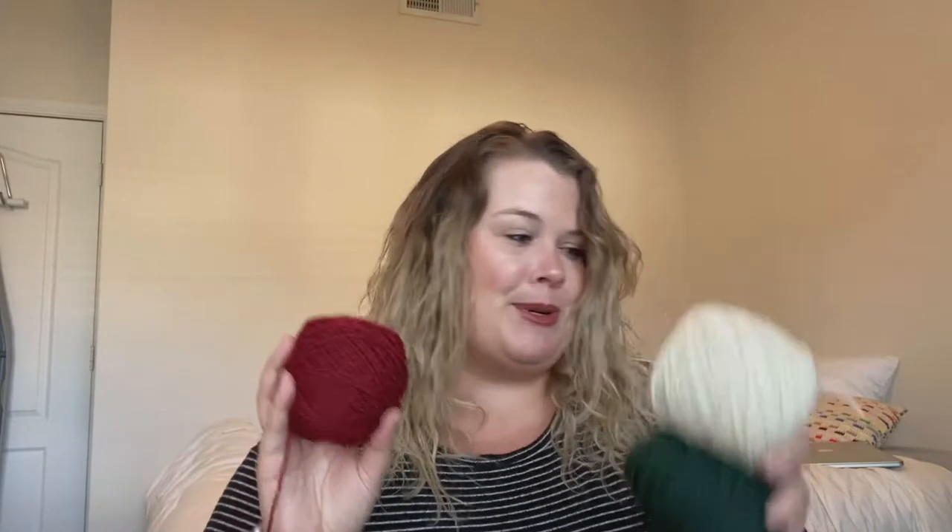Fun fact: this is the yarn that Ralph Lauren used to make the winter Olympic uniforms — I want to say the Sochi Olympics, sometime in the early 2000s. I'm sure you can Google that for more information because I kind of butchered my history there a little bit. But yeah, super great yarn.